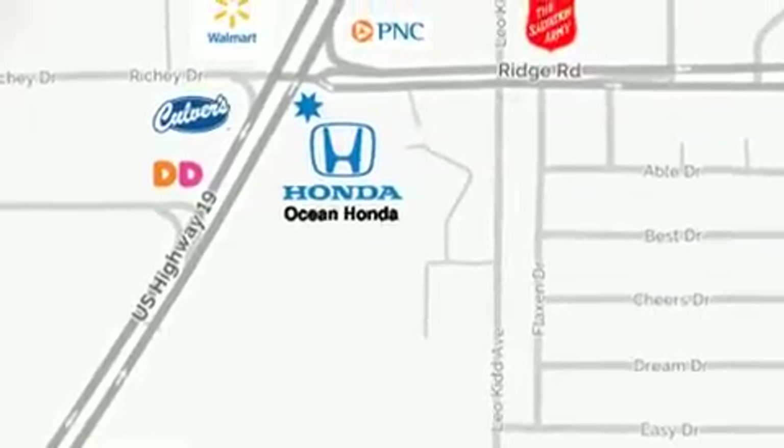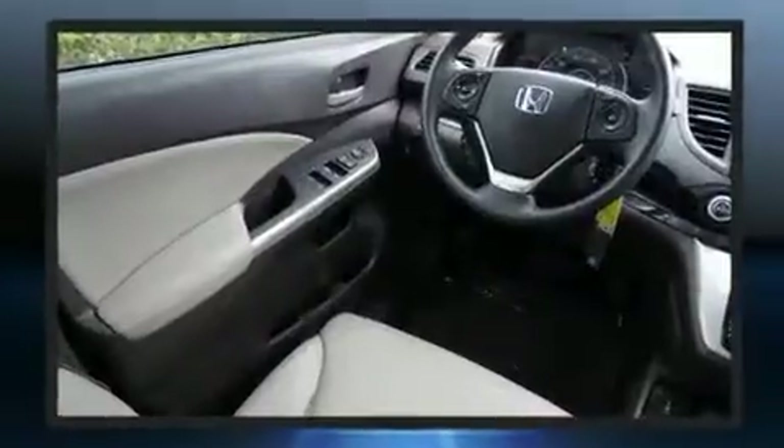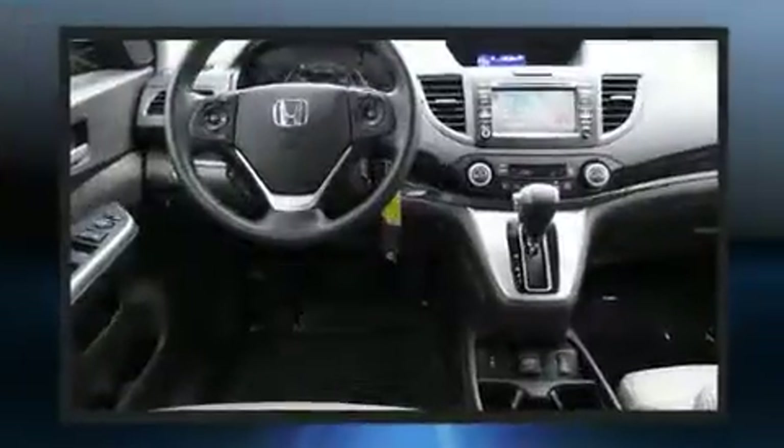Honda infused the interior with top-shelf amenities such as automatic temperature control, front fog lights, power moonroof, power door mirrors and heated door mirrors, remote keyless entry, and cruise control.